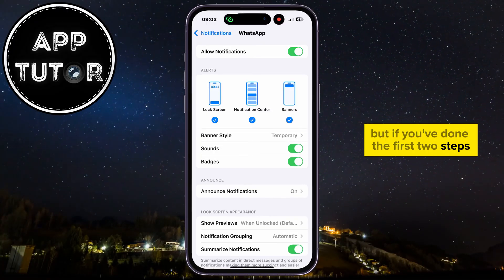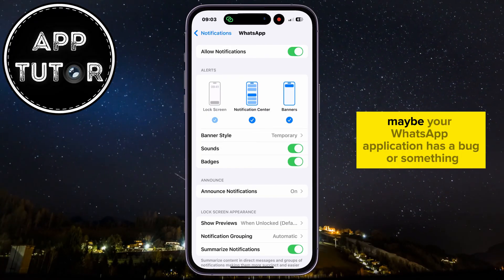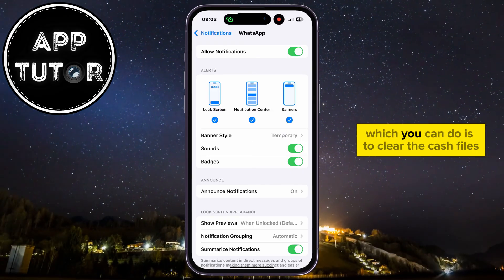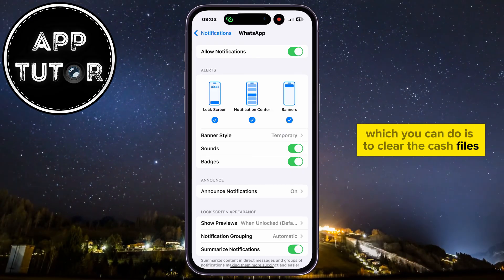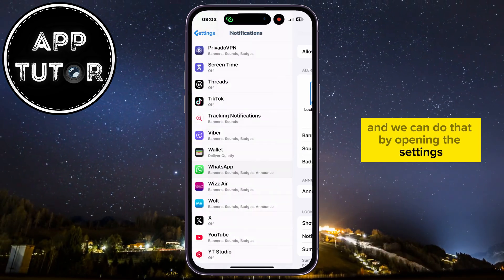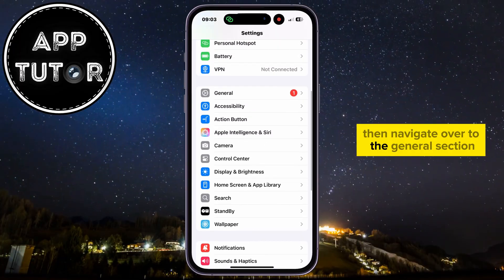But if you've done the first two steps and this still doesn't work, then maybe your WhatsApp application has a bug. What you can do is clear the cache files and delete unnecessary data, and we can do that by opening Settings and navigating over to the General section.